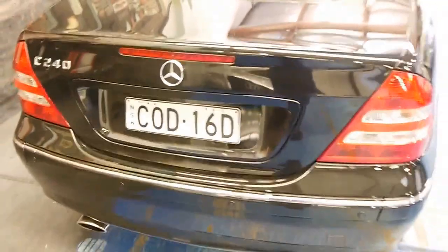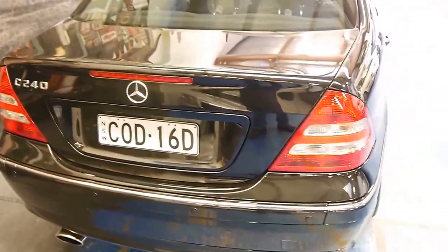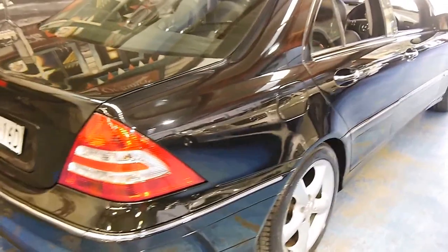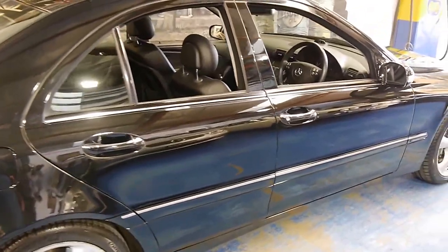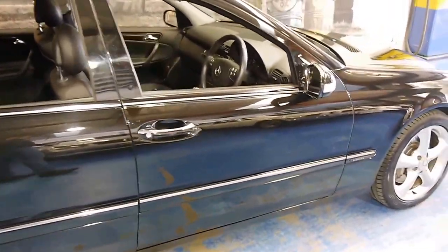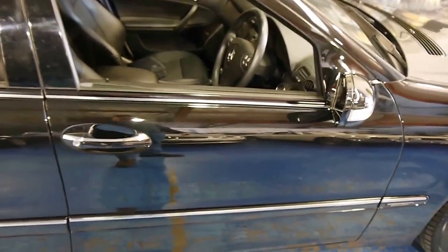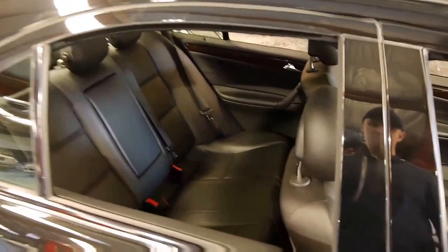I love these W203s, particularly in the C240, because it's something a little bit different from the C180s and the C200 compressors. You don't have any of the wiring hassles of the compressor unit — which is Mercedes-speak for supercharger. This car is naturally aspirated and much more reliable in my opinion.